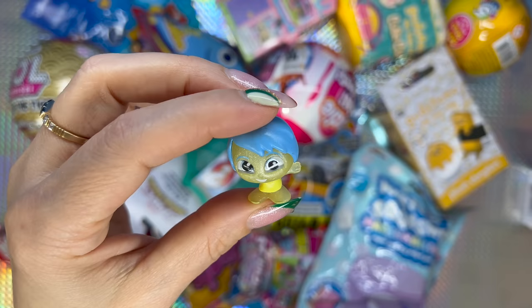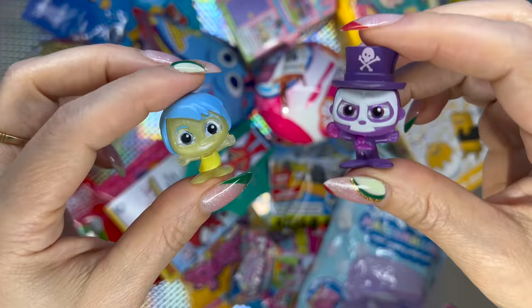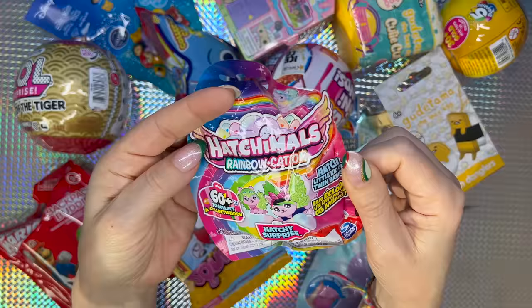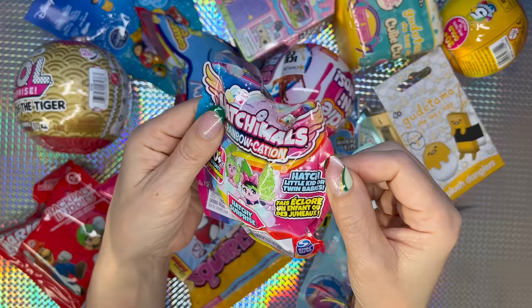Here is Joy, but we already have Joy, so nothing new for my collection. The two Disney Durables together. Next we're gonna open the Hatchimals Rainbowcation blind bag — it says 60 plus to collect. Hatch a little kid or twin babies — hatching surprise!